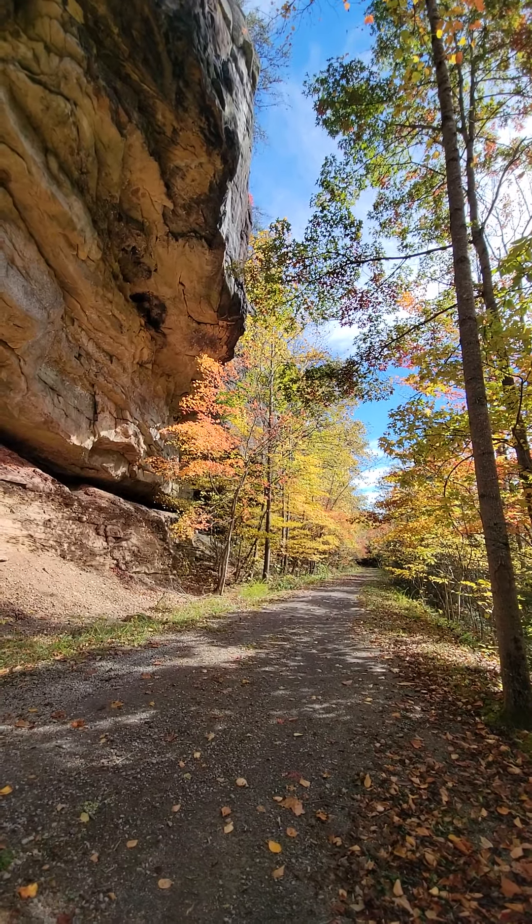Back up again, back down to the trail. Okay, let's continue on and see if we can find some more big rocks like this one. This one is beautiful.